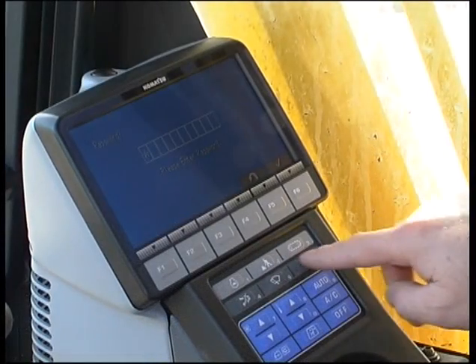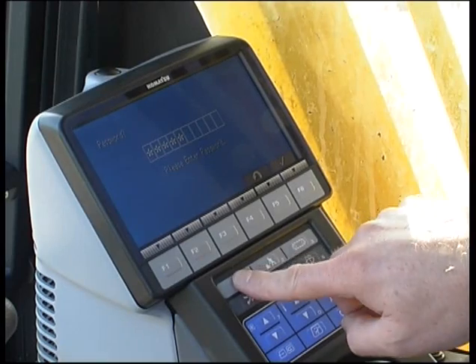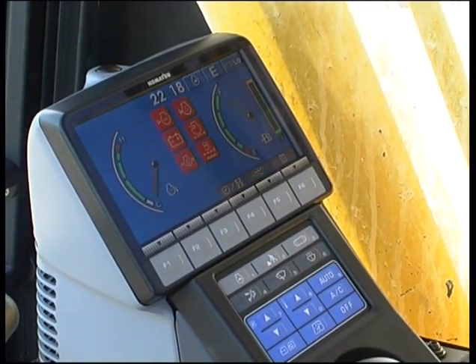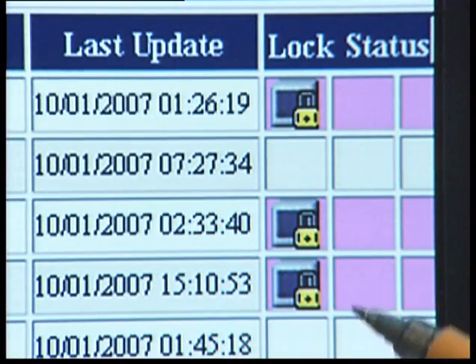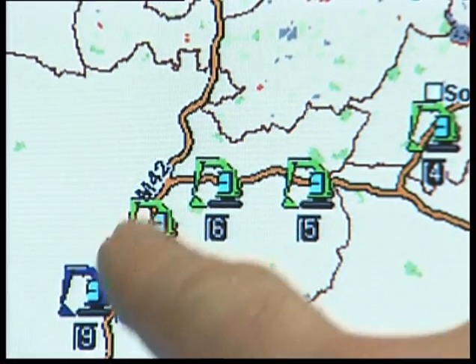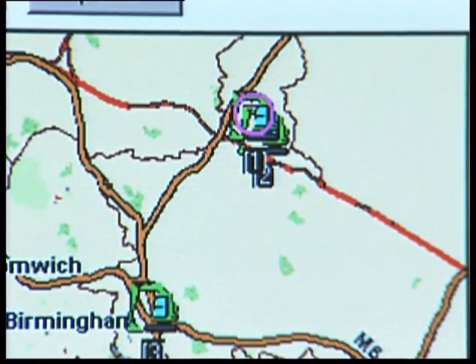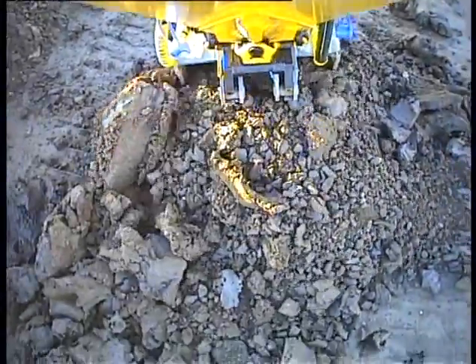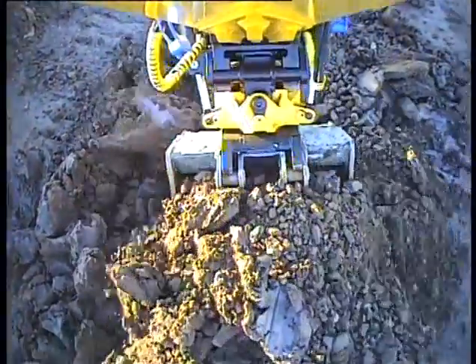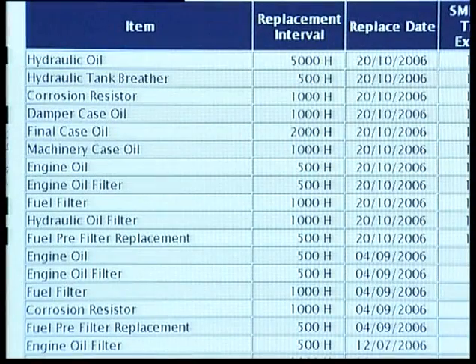To help prevent theft, the password function switches off the engine controller. The machine cannot be started without the password. Comtrax allows you to check how often the password is used. All transport movements can be monitored — when a machine arrives at a job site and when it actually starts work. All the service and maintenance schedules for your fleet can be controlled easily. The maintenance screen tells you exactly when a service is due and if it's been carried out.